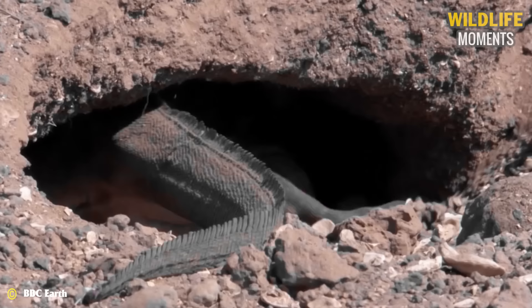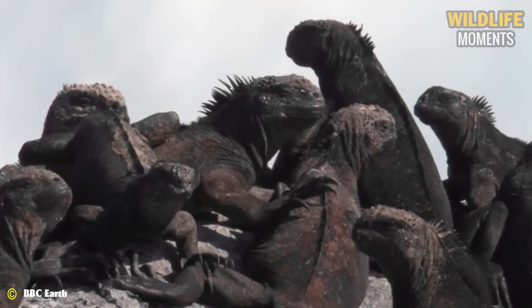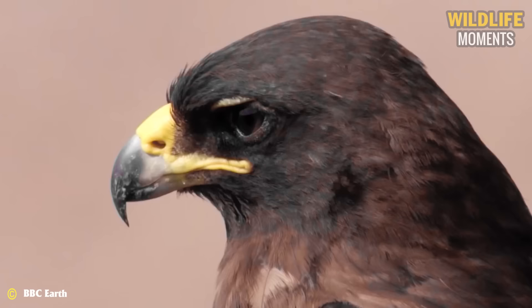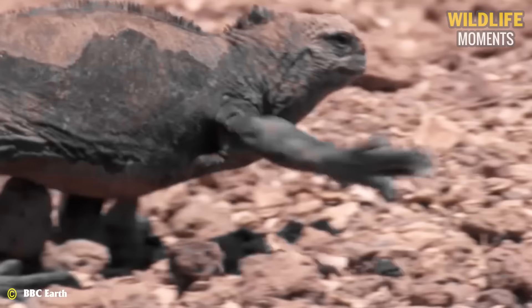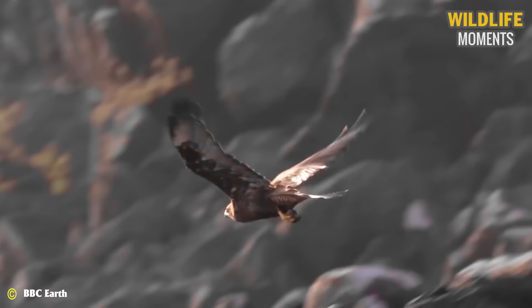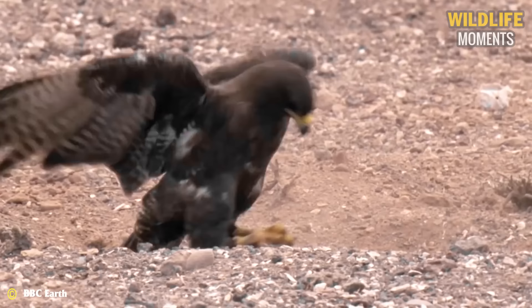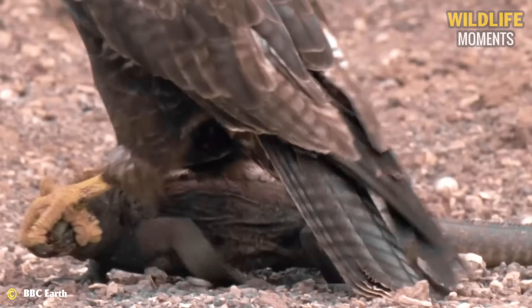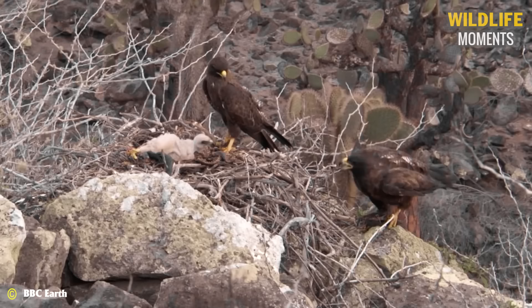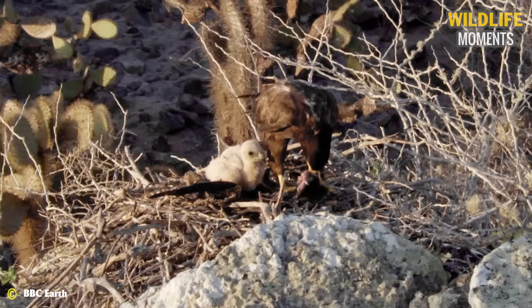During the egg-laying season, iguanas venture deep into the mainland soil to collect soft earth for building their nests. On the rocky outcrops, hawks have their sights set on the iguanas. Every step deeper into the ground is a danger for the iguanas. The hawk spreads its wings and the iguana turns to run, but the escape attempt fails. The hawk's talons capture the iguana — a delicious meal to fill the belly.